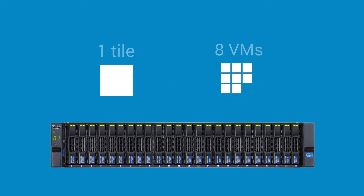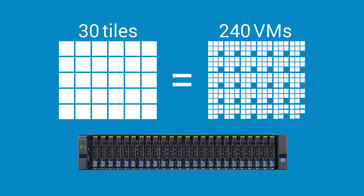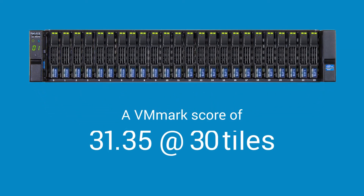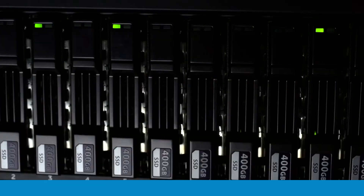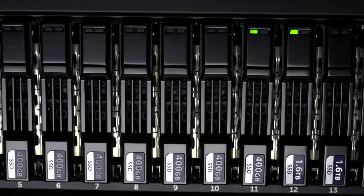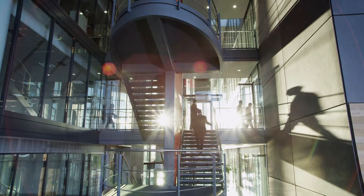The Dell SC storage solution excelled at both user-centric virtual application performance and overall virtual platform performance. This score indicates that the Dell All-Flash system can simultaneously handle the virtual mixed workloads that are prevalent in today's fast-paced organizations, giving you the SSD performance you need without sacrificing capacity.